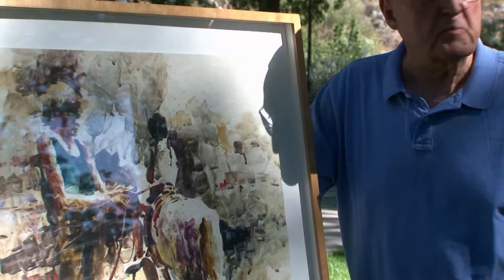I'm the watercolor guy. I paint in the moment — everything is about time with me. I'm a plein air painter, which means we paint on location, so we're inspired by the environment that we paint in and the conditions under which we paint.